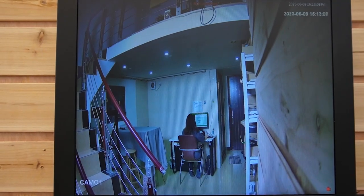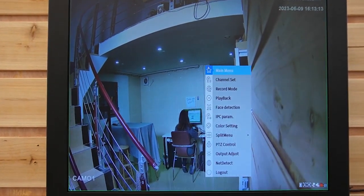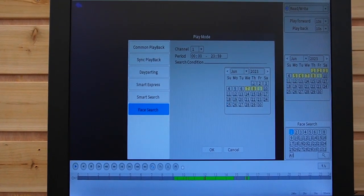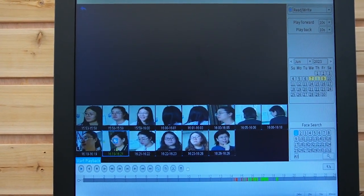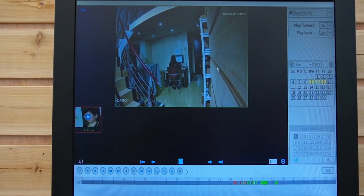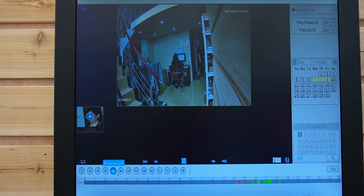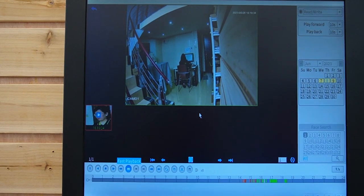Now I'm going to show you how to find the facial detection feature in the playback. First, we need to right-click. Under the playback option, we can see we have a facial search. Let's select the 8th and click on one of them. You can instantly play the video where it captured the face. I think this is me walking around — I just passed by quickly, and that's why it captured my face.